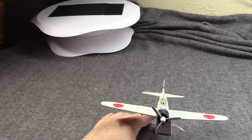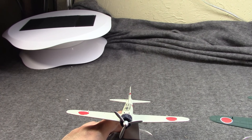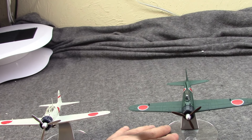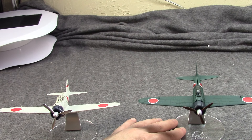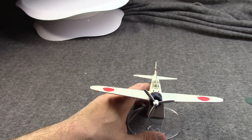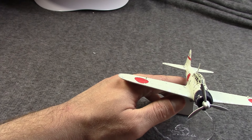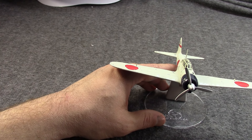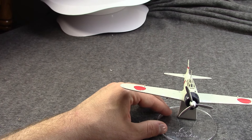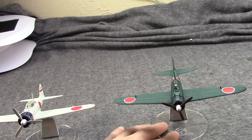Nakajima immediately bowed out in 1938 — they thought the design specs were impossible. But Mitsubishi kept on, and a short time later, April 1st of 1939, the first prototype of what would become the Zero flew. Basically, they were able to achieve the speed and range by making the plane as compact and light as possible. This is why it did not have self-sealing fuel tanks, and why the armor was essentially non-existent. To get the wings short enough, they had folding tips.